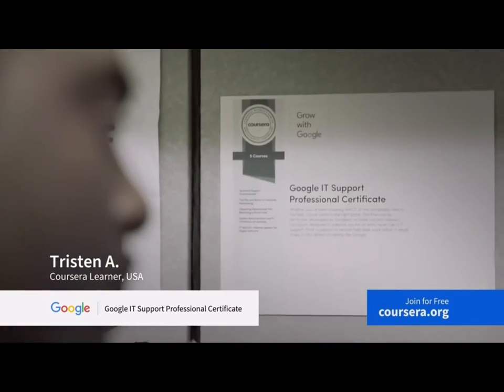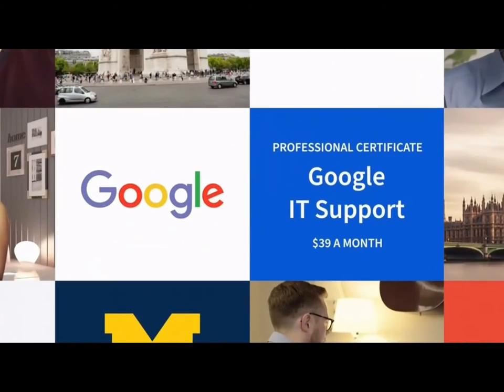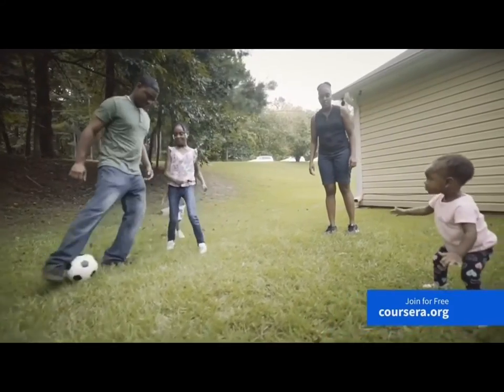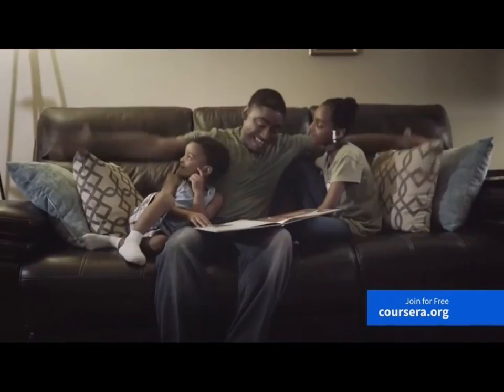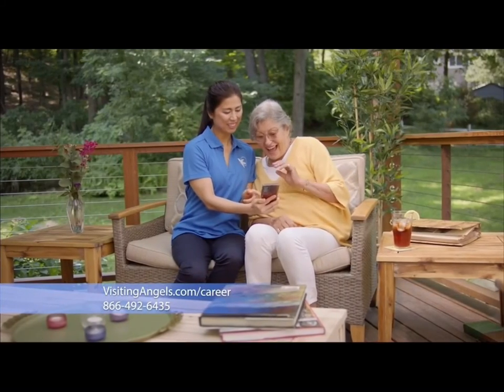So I had to quit college to help my mom, but I never wanted to quit my dream of a career in IT. On Coursera, you can earn Google's IT Support Professional Certificate. No prior experience needed to enroll. My job now is amazing. Join for free at Coursera.org.